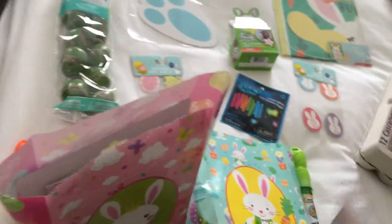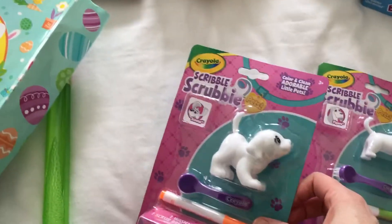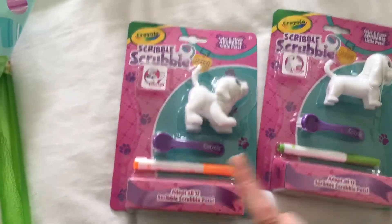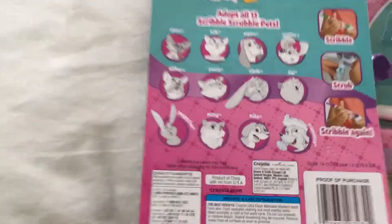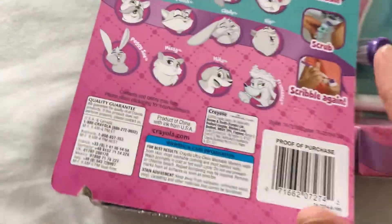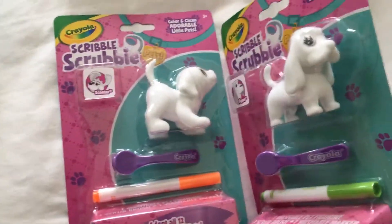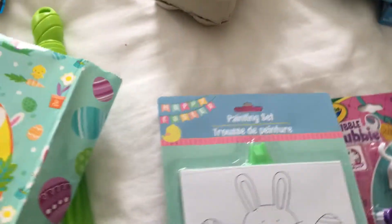I got them each one of these — I know my son's a little older but my niece is four and she has a dog that kind of looks like this. What you do is color the pet with the marker. They got a green one and an orange one, so they can swap them. Then you can scrub it off — it's like washable color and clean. I thought it would be so fun and the markers are washable, so we won't have to worry about it getting on furniture.